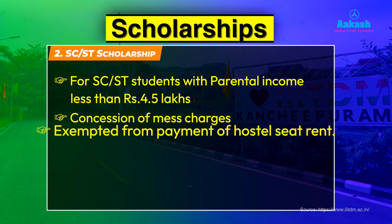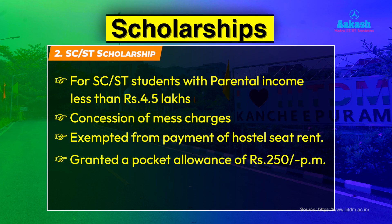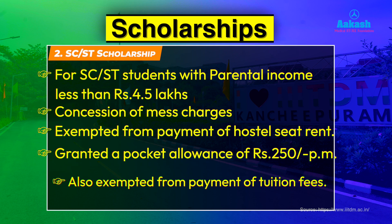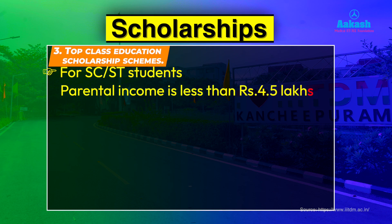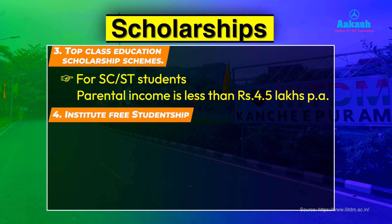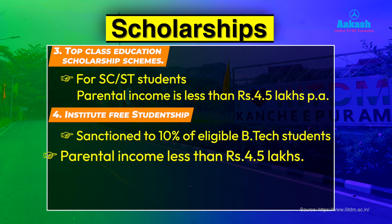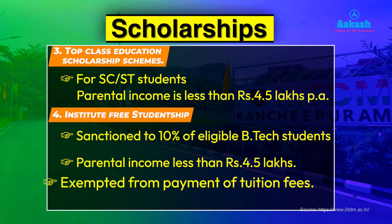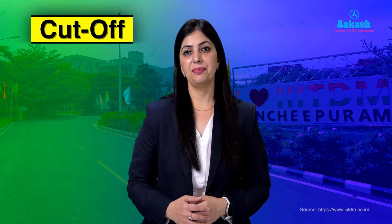SC/ST scholarship holders are granted a pocket allowance of ₹250 per month and are also exempted from payment of tuition fees. The Top Class Education Scholarship is sanctioned to SC/ST students admitted to the B.Tech program whose parental income is less than ₹4.5 lakhs. The Institute Free Studentship is sanctioned to 10% of eligible B.Tech students whose parental income is less than ₹4.5 lakhs, with exemption from tuition fees.